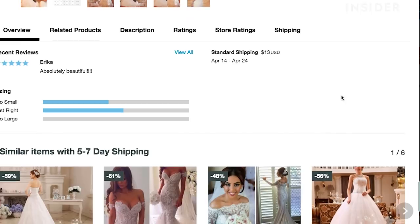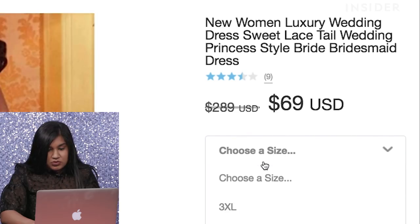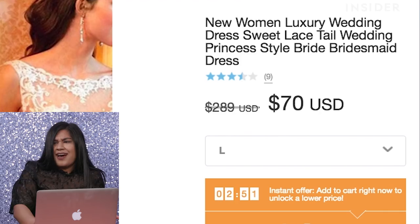There is one review. It says: absolutely beautiful. I'm going to choose a large. I'm paying a dollar more for a size large — how crazy is that?